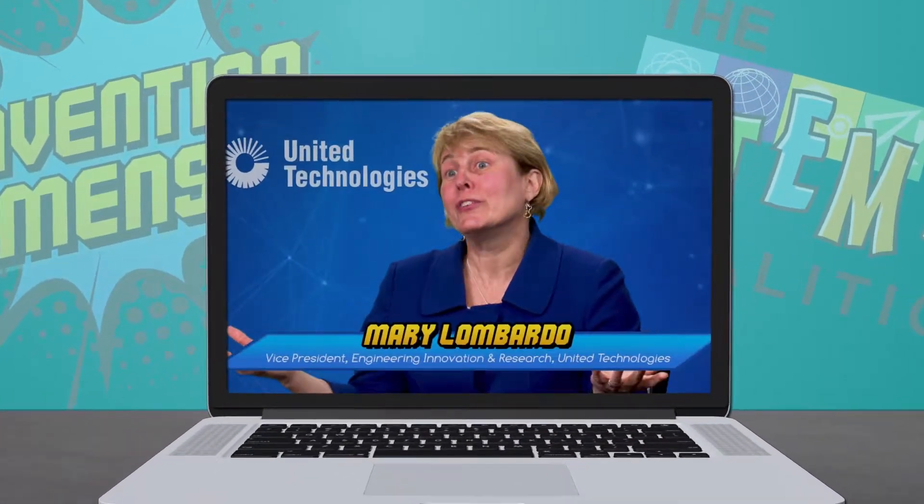Even a large corporation like United Technologies does a tremendous amount of testing. Every product, every solution needs to be tested. And sometimes it works, sometimes it doesn't. United Technologies uses what we call a technology readiness level, and it allows a product or a technology to go through various stages. Typically, you start very low, and there's usually a lot of failures in the lower TRL.